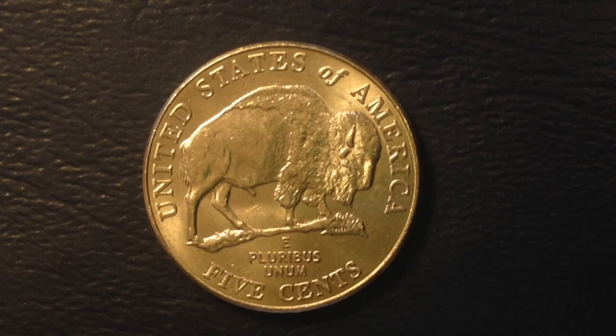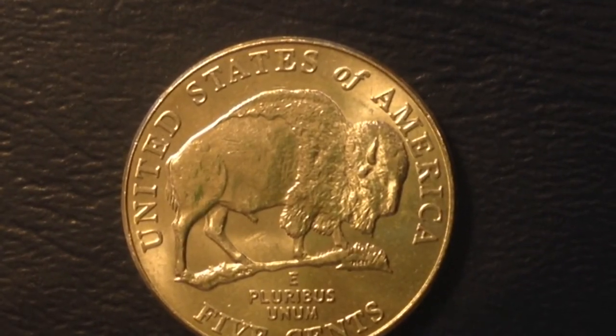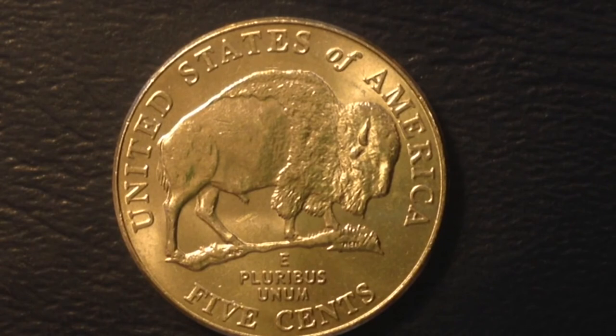As far as mintages go for the 2005 coin, this was just made in 2005 so you might be seeing it for the first time if you haven't looked at many nickels. There were 487 million produced at the Denver mint, 448 million produced at the Philadelphia mint, and 3.3 million proof coins produced at the San Francisco mint.